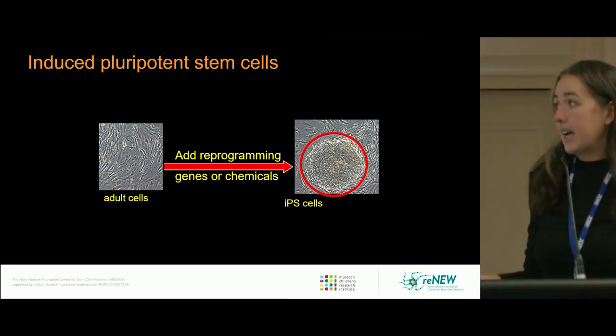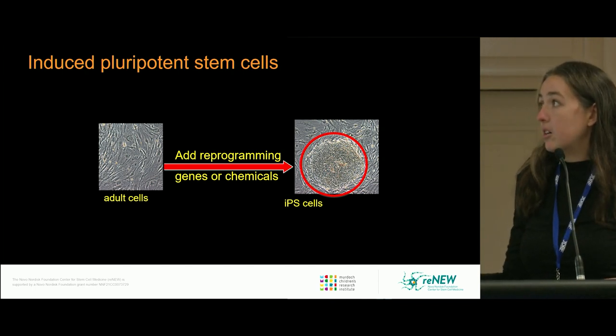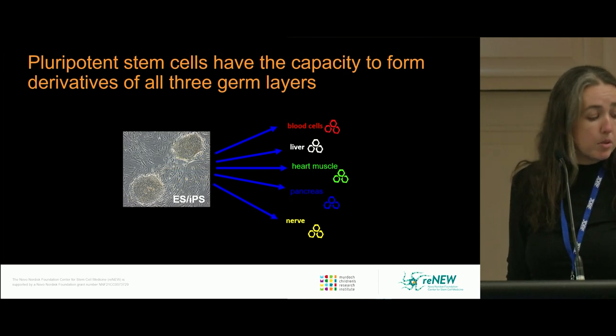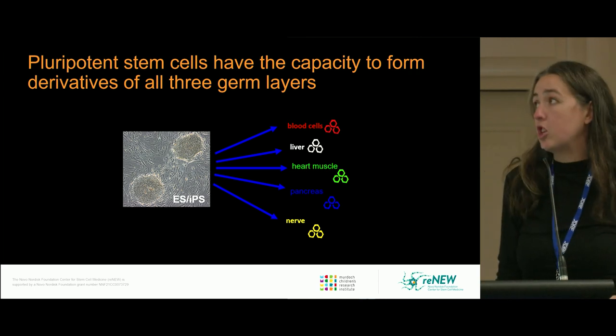iPSCs are made using any somatic adult cell, to which we add a cocktail of reprogramming genes or chemicals to derive an IPS cell, which looks very much like an ES cell. Both of these are types of pluripotent stem cells — very similar in many ways.